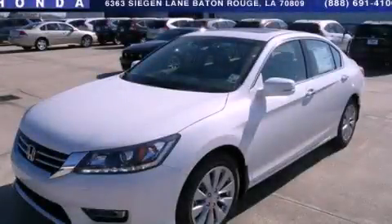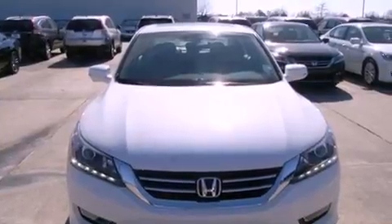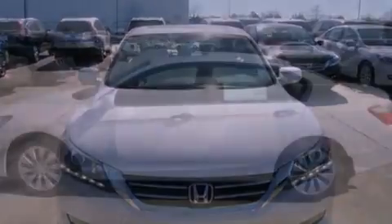This is a brand new 2013 Honda Accord. It has a 3.5 liter 6-cylinder engine and a 6-speed automatic transmission.